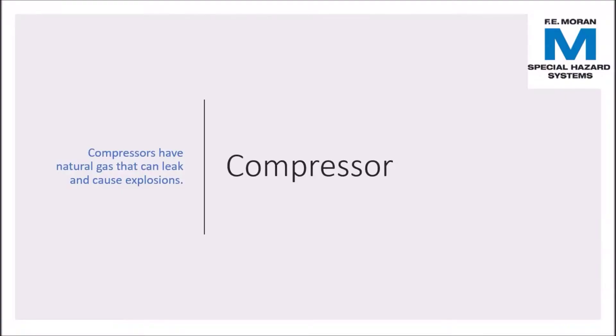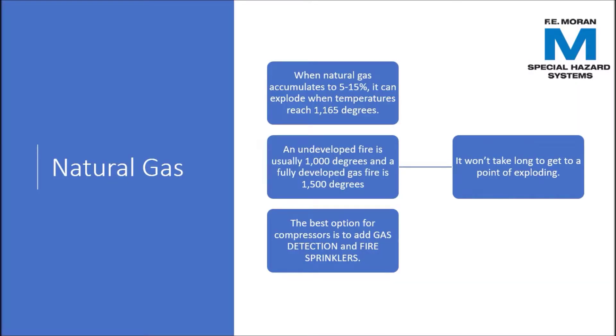Gas-fired power plants typically employ compressors handling natural gas, and these gas compressors can occasionally leak. When natural gas accumulates to 5% or more, it can explode. The average undeveloped fire is 1,000 degrees Fahrenheit and the average fully developed fire is 1,500 degrees Fahrenheit. It only takes 1,165 degrees Fahrenheit to cause an explosion, so it won't take long to reach that point.